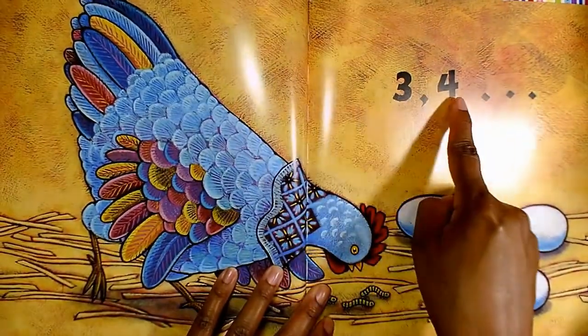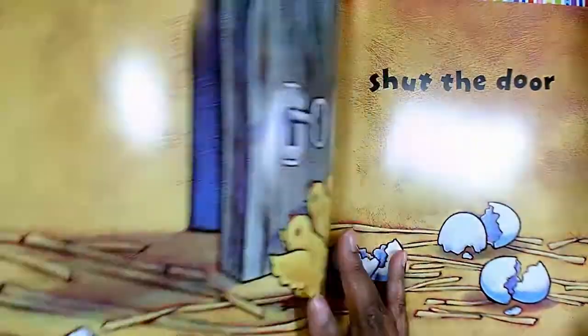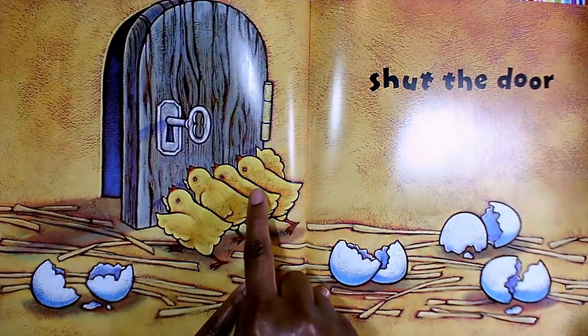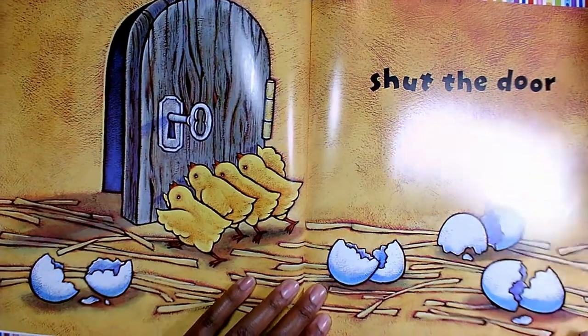Three, four — shut the door. So look: one, two, three, four little chickadees are shutting the door.